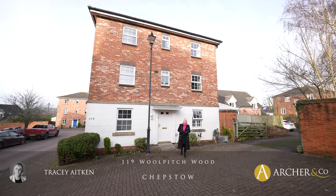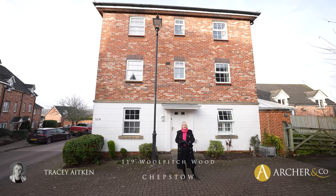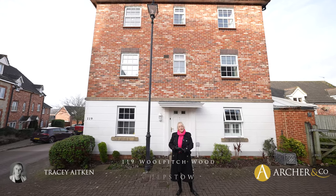Hi, I'm Tracey from Archer & Co and today we have the pleasure to view this very sizeable property, 119 Woolpitch Wood. Let's go inside and have a look.